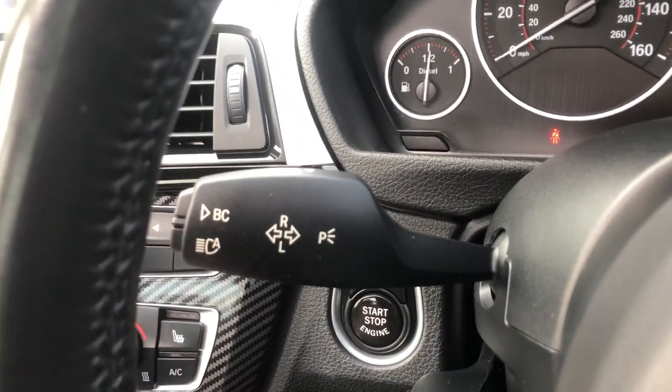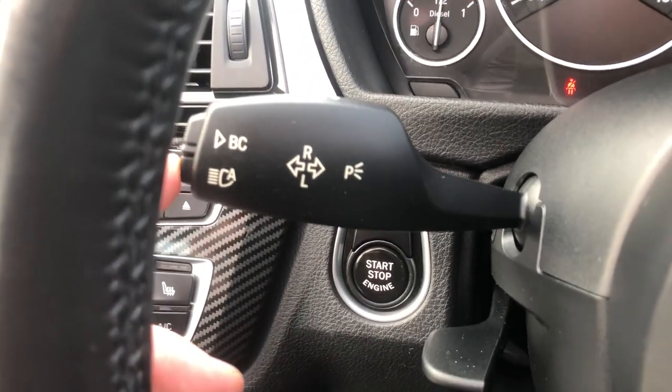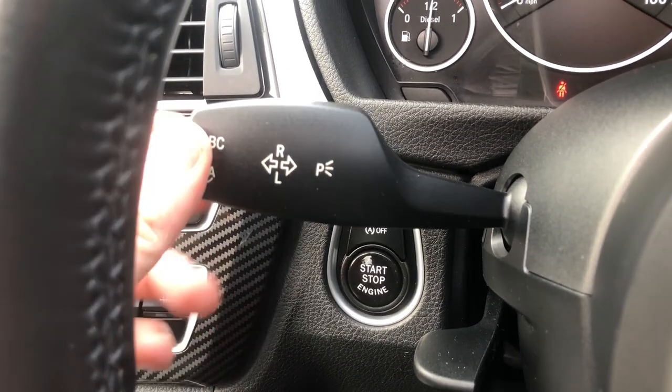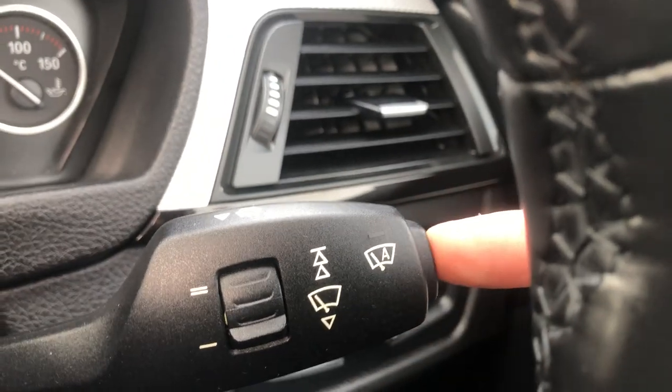Moving down from here on the stalk, not only have you got the indicators, you can see you've got auto high beam — click the button in when your lights are on and that is your auto high beam, with manual high beam available too. On the other side, you've got your auto wipers — click the button on the side of the stalk and the green will illuminate for auto wipers.